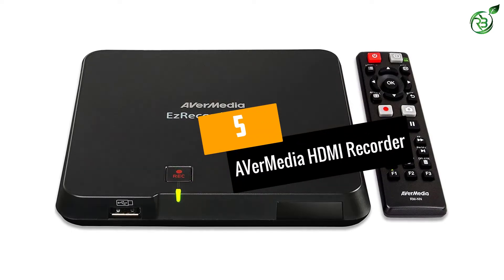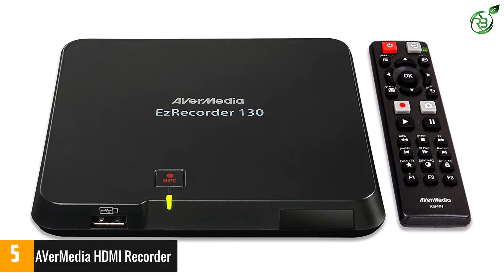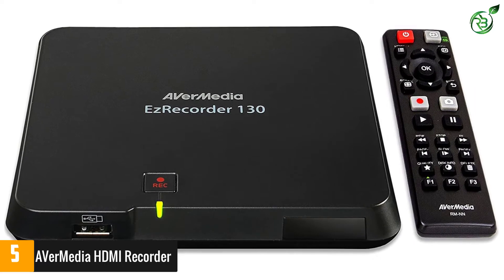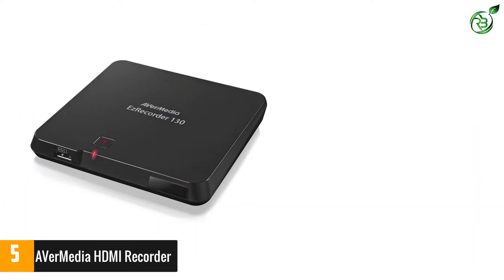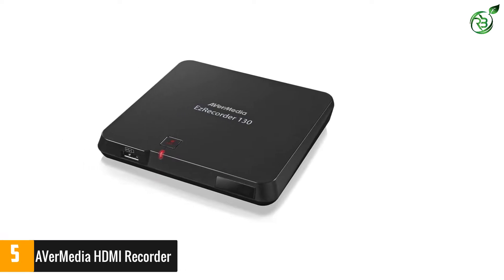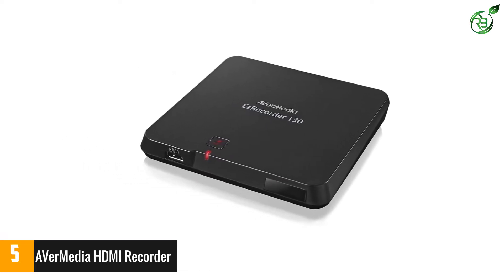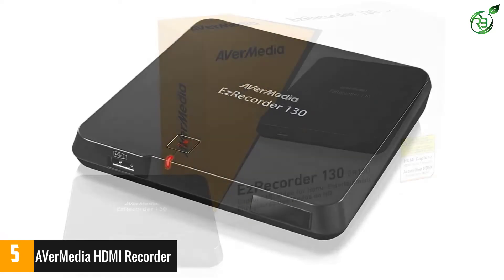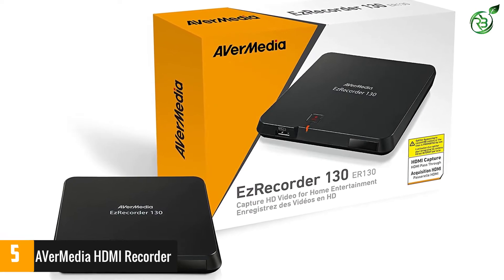Number 5: A-Veer Media HDMI Recorder. This HDMI video recorder contains the function of recording in full HD with H.264 encoding technology, which makes it competent to not miss any detail of your favorite captures. It contains a button capable of recording and transmitting with a single click, so you don't get distracted while recording. It also has an LED indicator to know at all times the working status of the device.